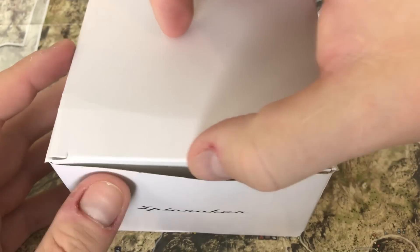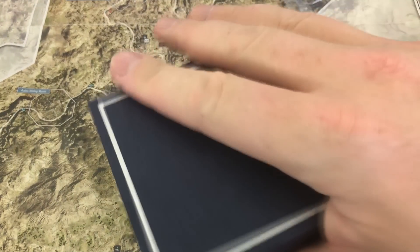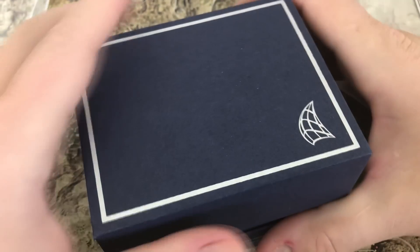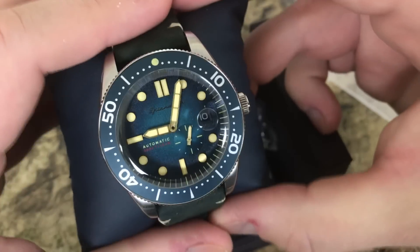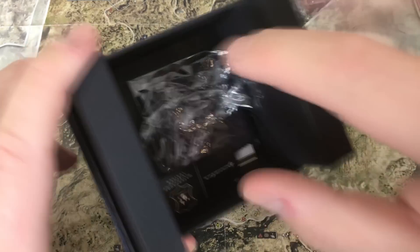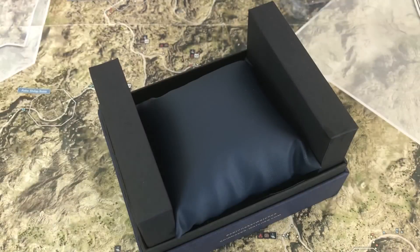Here we are checking out the Spinnaker Croft 5058. It's an automatic. I'm going to take it out of the box here. The box is decent — pretty much just fancy cardboard. And there's the watch. Comes on a nice little pillow. Came with a hang tag, some plastic wrap on the watch, and what I thought were instructions but just ended up being some advertising for Spinnaker.